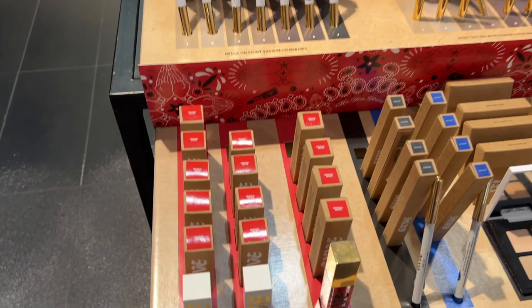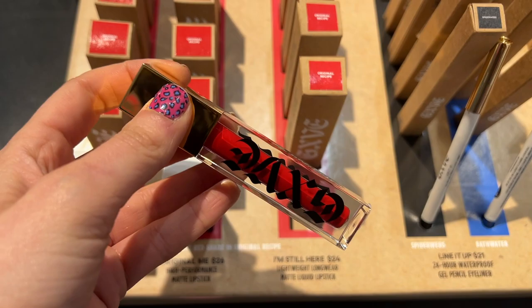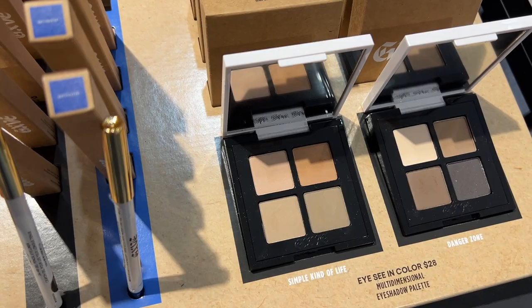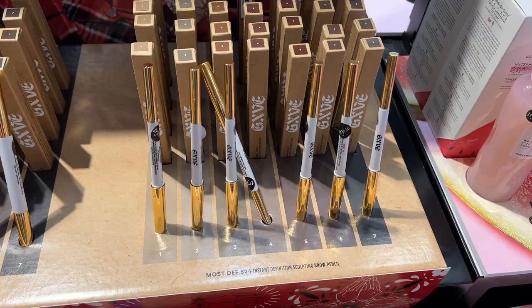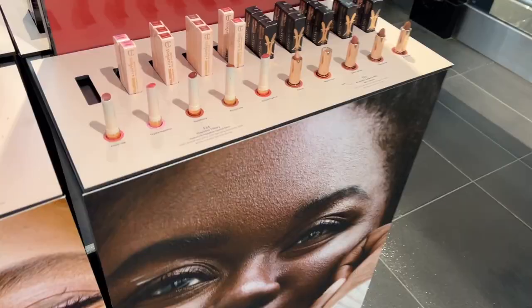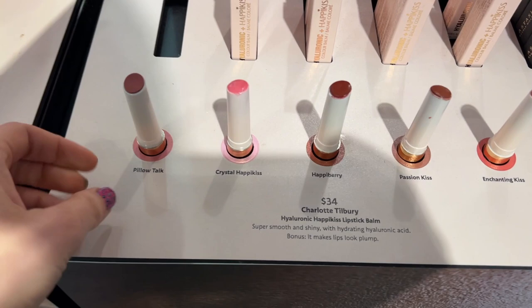All right. So the first thing I saw is Gwen Stefani's new makeup line. It's called GXVE and I didn't even know about this. I was like, oh my gosh, how did I not see this? It's a really pretty line — a lot of reds because I know that's her color. We also have lots of cool gel eyeliners. And I love that all the names are like song names from her songs and from No Doubt. So I thought that was really cool. Another celebrity makeup brand.